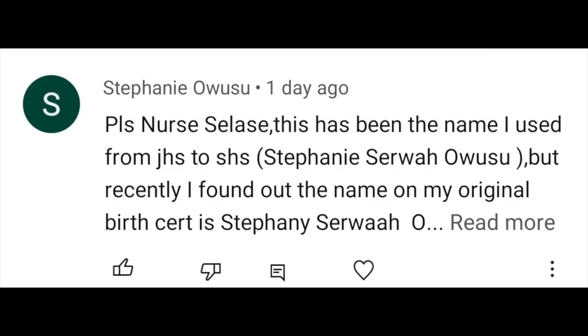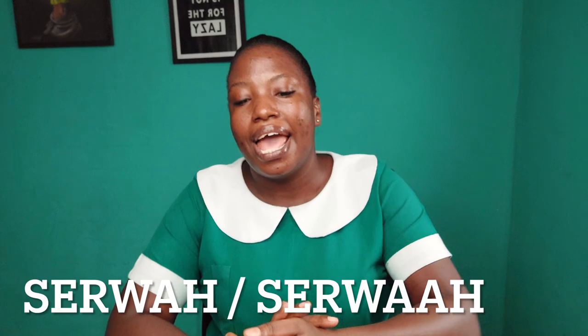The next question I'm using as a case study for some of the issues some of you have. This one is from Stephanie. She says: 'This has been the name I use from JHS to SHS — Stephanie Sewa also — but recently I found out that the name on my original certificate is Stephanie Sewaa also.' So the Stephanie is spelled differently from the one she has been using, and the Sewa has an extra 'a'. These are some of the issues — names are very sensitive.